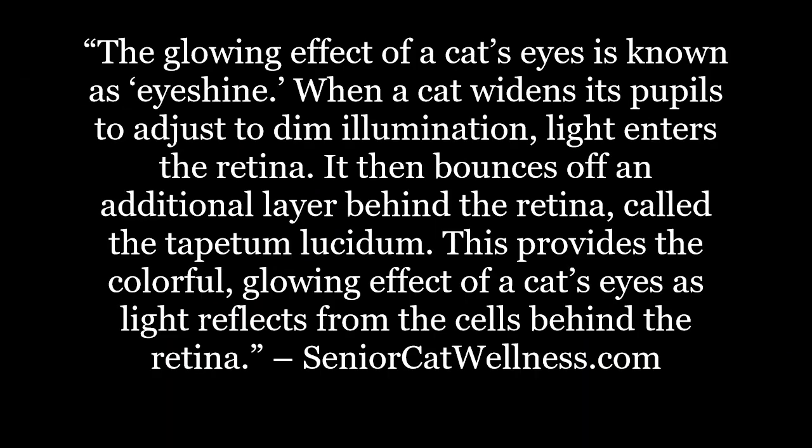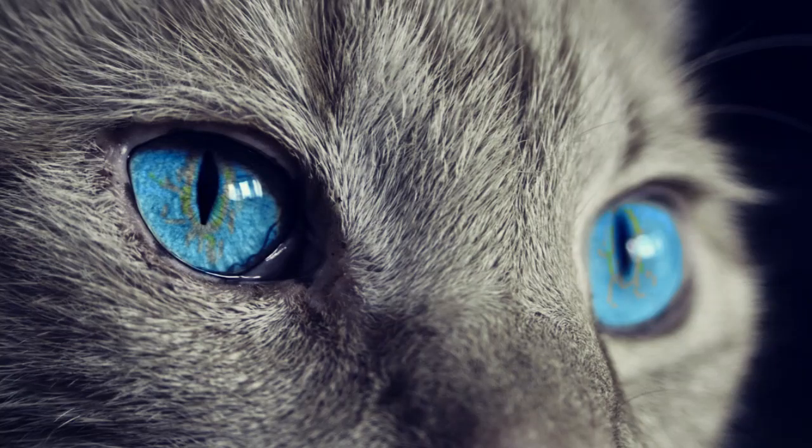The glowing effect of a cat's eyes is known as eyeshine. When a cat widens its pupils to adjust to dim illumination, light enters the retina. It then bounces off an additional layer behind the retina called the tapetum lucidum. This provides the colorful, glowing effect of a cat's eyes as light reflects from the cells behind the retina. When it comes to the colors, the most common shades are green, blue, and gold, and we'll note several breeds that fall under each category.